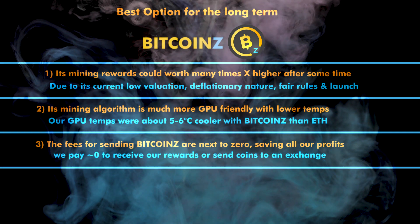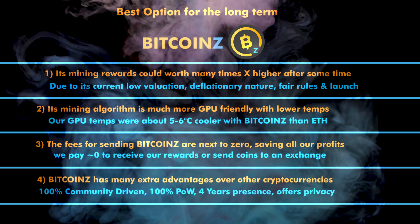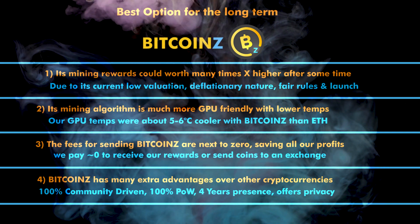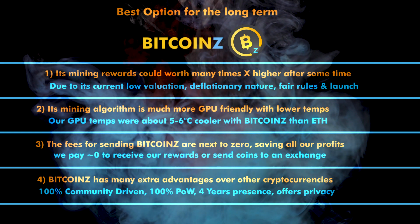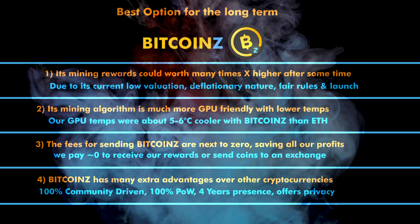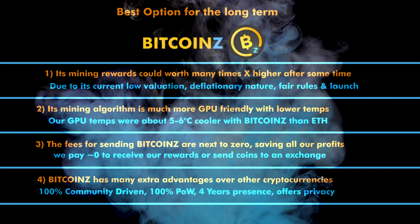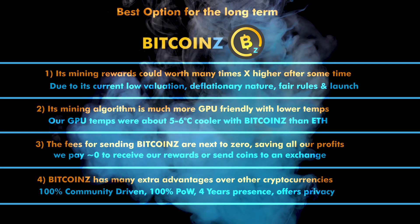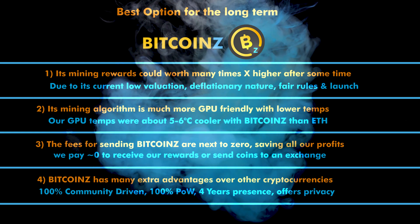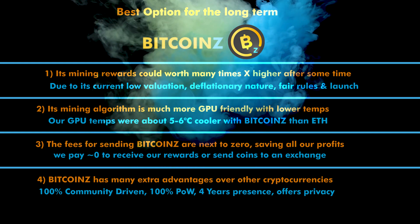Additional long-term advantages of Bitcoin-Z: its mining algorithm is much more GPU-friendly with lower temperatures, giving our hardware a longer life; the fees for sending Bitcoin-Z are next to zero, saving all our profits — we pay zero fees to receive coins from the mining pool and almost zero fees to send coins to an exchange. Bitcoin-Z also has many extra advantages: it is already almost 4 years old and 100% community driven with no company behind it. It never acted as a central authority issuing or distributing coins to any founder's address. It had no initial coin offering and absolutely zero pre-mine, so the whole coin supply is distributed only to its community and its miners supporting the network. All this makes Bitcoin-Z the top option as a mineable pure cryptocurrency.